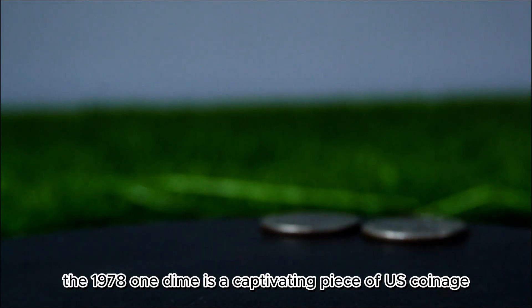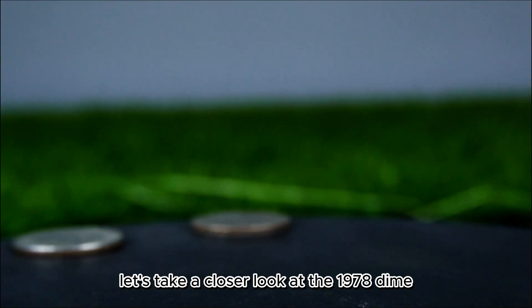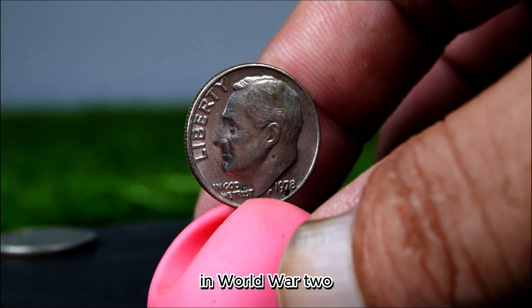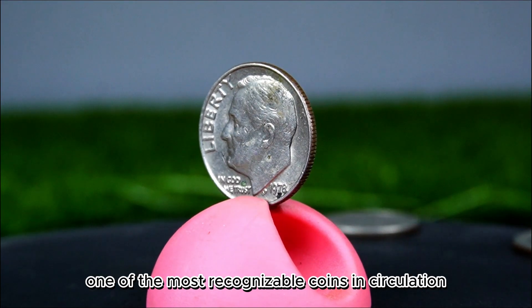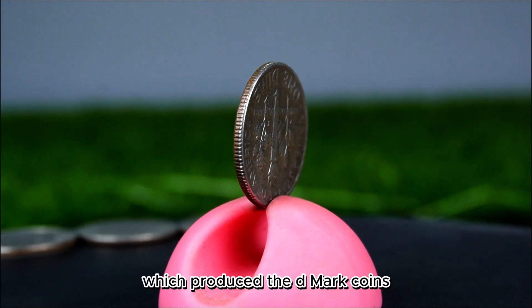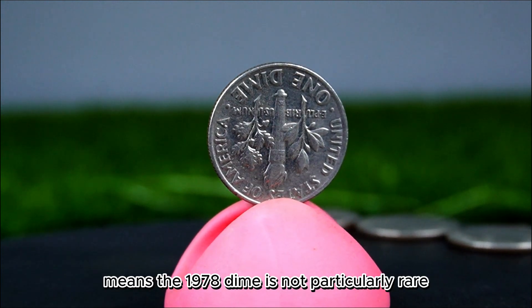The 1978 dime is a captivating piece of U.S. coinage that tells a story of both design and economic significance. Its design, consistent since 1946, features Franklin D. Roosevelt on the obverse and a torch, olive branch, and oak branch on the reverse, symbolizing liberty and peace. In 1978, the U.S. Mint produced a substantial quantity of dimes, with total mintage exceeding 1.3 billion. The Denver Mint produced the D-marked coins, contributing a significant portion. While this high mintage means the 1978 dime is not particularly rare, it does not diminish its appeal to collectors.